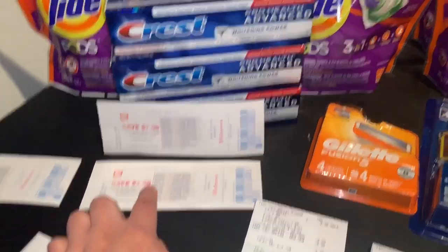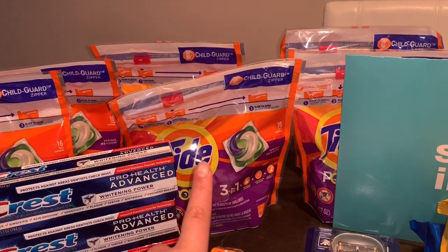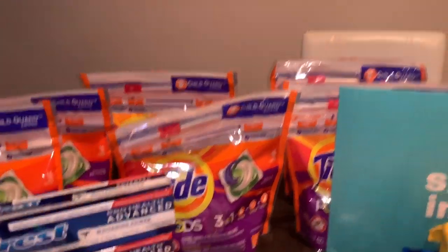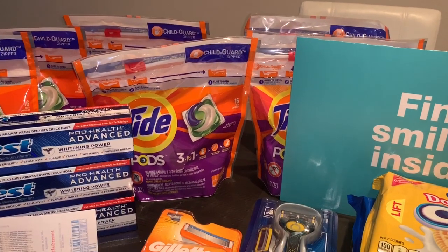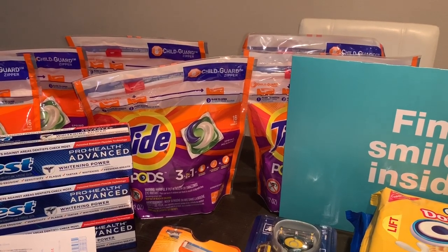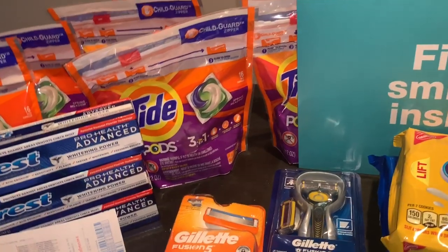For the Tide Pods I used a $3 off one digital coupon on my Walgreens account, and also an instant coupon from last week's insert for $3 off one. For this transaction I also used my 30% off a $30 purchase, which took off an extra $14.10. I used digital coupons, manufacturer coupons, and a $7 register reward I had from last week's Crest deal. Let me show you guys my receipt.